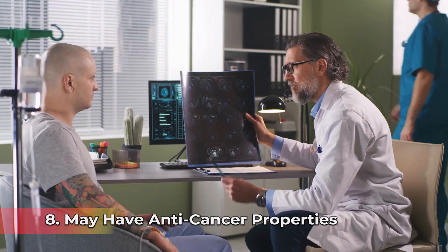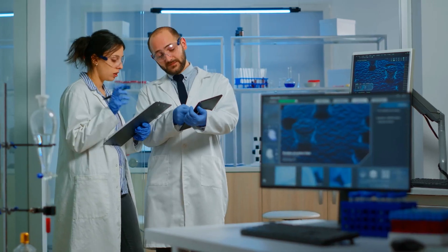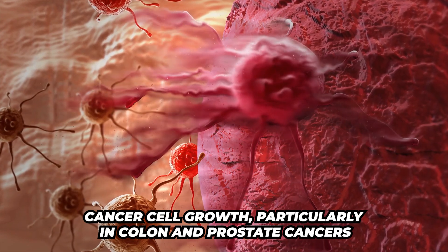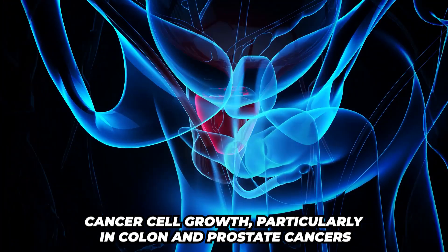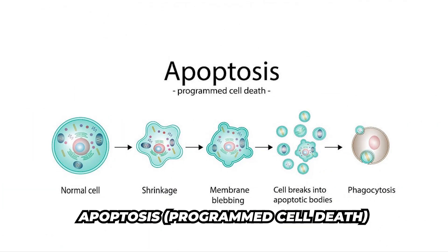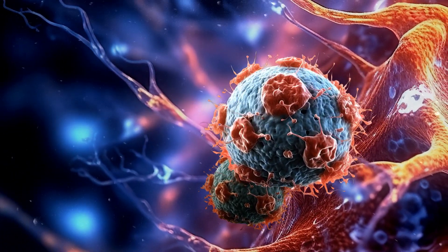Number eight, it may have anti-cancer properties. Early studies have suggested that Urolithin A may help reduce cancer cell growth, particularly in colon and prostate cancers. It works by promoting programmed cell death in abnormal cells while protecting healthy ones.